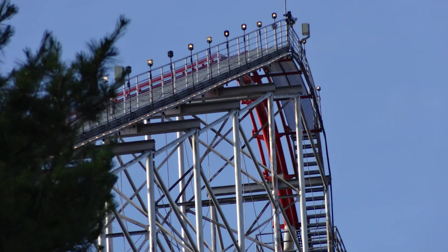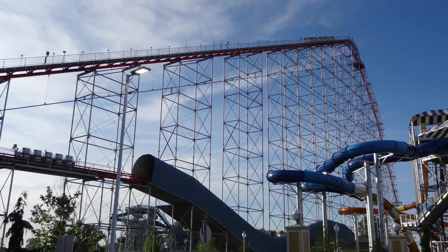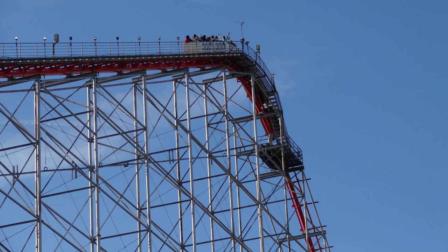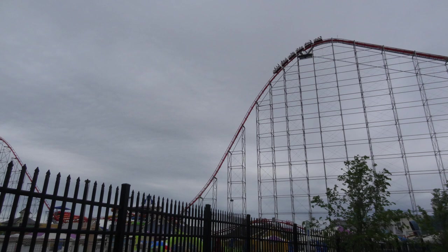There really is a lack of theming on Magnum. Cedar Fair is not known for their theming, and this was definitely the case in 1989 even more so than it is nowadays. The station is just very generic looking, and the only real theming is the cars, which are kind of spacey looking. Now you also have the effects back in the tunnel, which provide a little bit to go along with the theme.